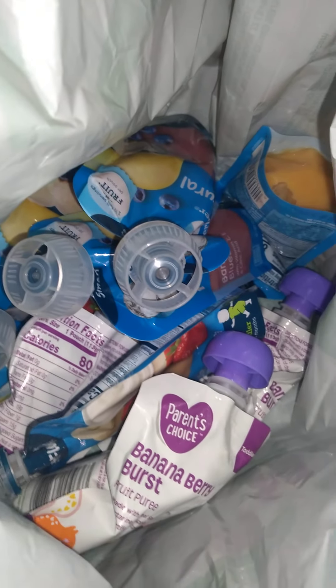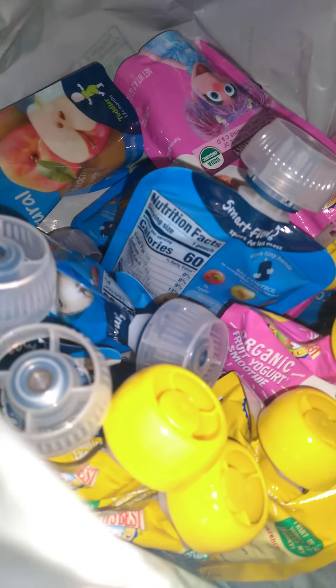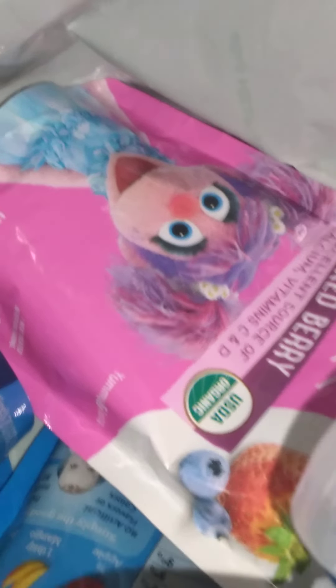We also got yogurts for toddlers. Thank you guys for watching our Walmart pickup grocery order — I'll see you guys in my next video. Cheers for our Walmart order!